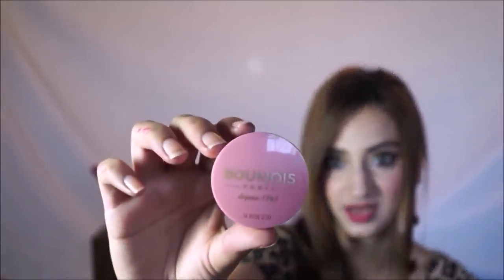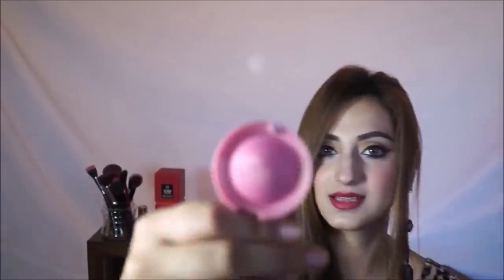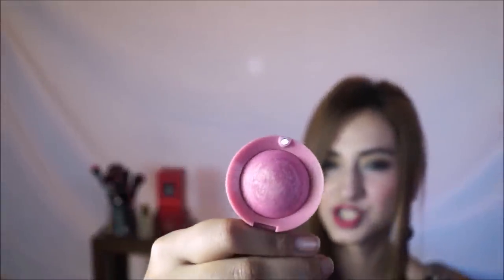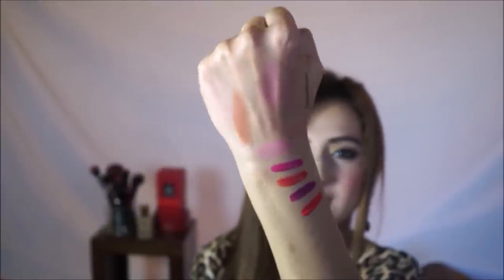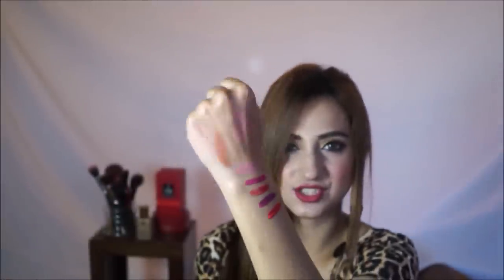The last Bourjois product I have is this blush in the shade 34 Rose Golden Rose. It has a magnetic closure and comes with a brush, which I don't actually use — I use my own blush brush. It's a pretty shimmery pink shade and when I swatch it you can see it's a shimmery pink-gold. If you're wearing this blush you probably don't need to apply a highlight, but I do it anyway because I love to look extra glowy.